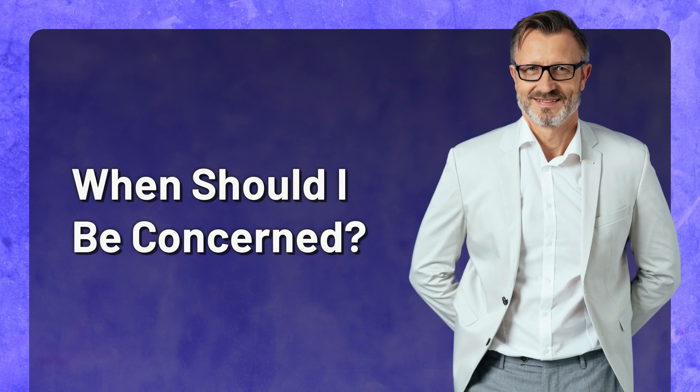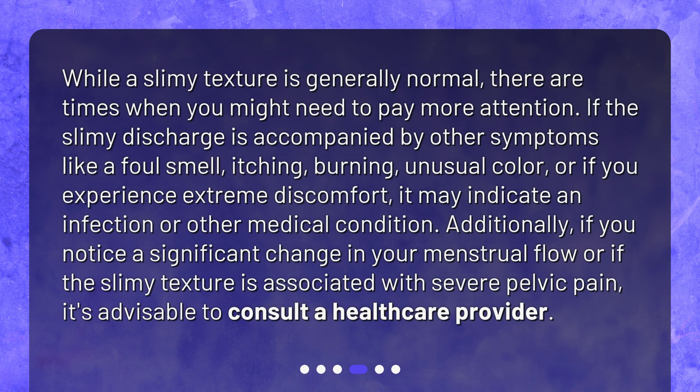When should I be concerned? While a slimy texture is generally normal, there are times when you might need to pay more attention. If the slimy discharge is accompanied by other symptoms like a foul smell, itching, burning, unusual color, or if you experience extreme discomfort, it may indicate an infection or other medical condition. Additionally, if you notice a significant change in your menstrual flow or if the slimy texture is associated with severe pelvic pain, it's advisable to consult a healthcare provider.